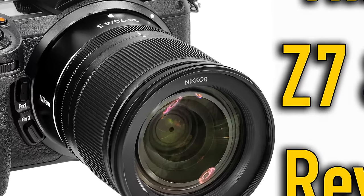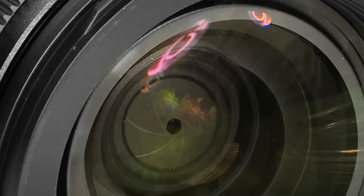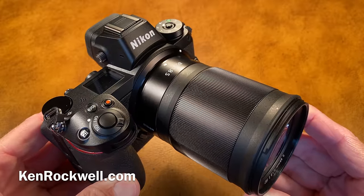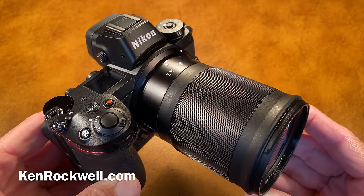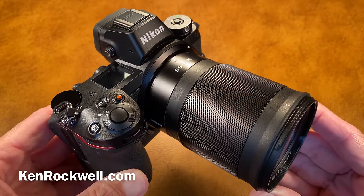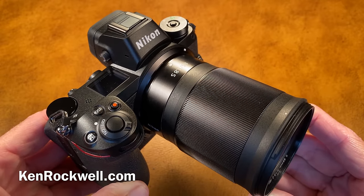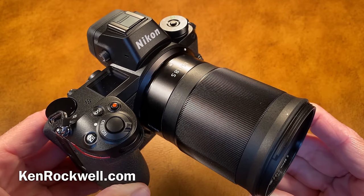This is Ken Rockwell with KenRockwell.com and KenRockwell.tv. Thanks for watching today. We're going to cover a quick review of some of my thoughts about the Nikon Z6 and Z7, which are actually the same camera. The only difference is a huge difference in price and a small difference in resolution, which ultimately no one really needs.